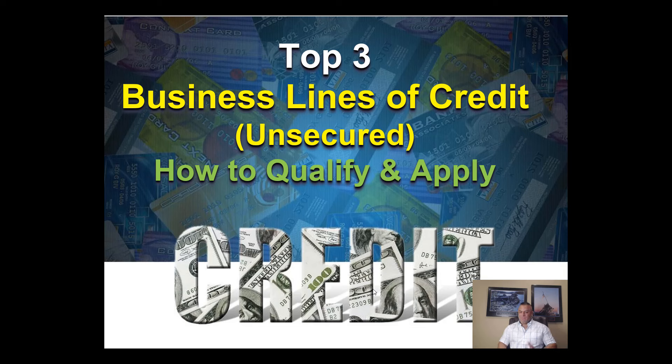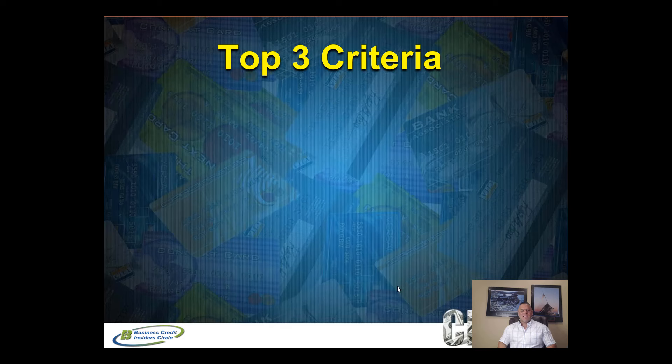Don't forget to give us the like button and click subscribe if you want to be notified on videos like this on building business credit and maximizing your funding opportunity. Now, top three criteria — why do I say these are the top three business lines of credit?